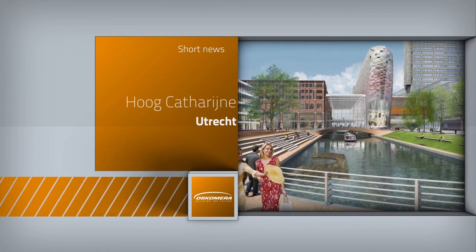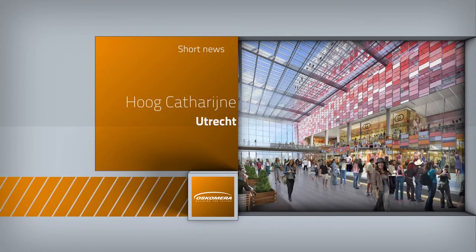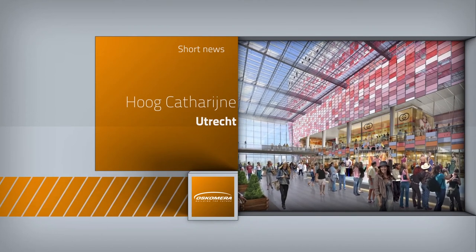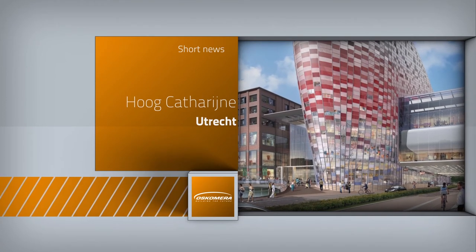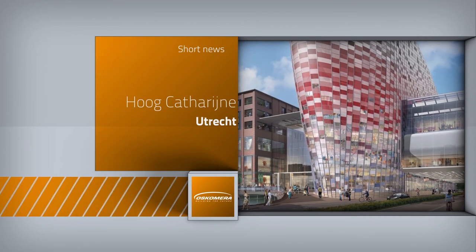Another new order for Oscomera is the redevelopment of Hoog Catharijne in Utrecht. Client BAM Utiliteitsbouw will be working on this project in order of Corio for the coming years, during which the shopping mall will be completely integrated into the city center. Architect Joost Hulshof of Alton Partners is responsible for the design.